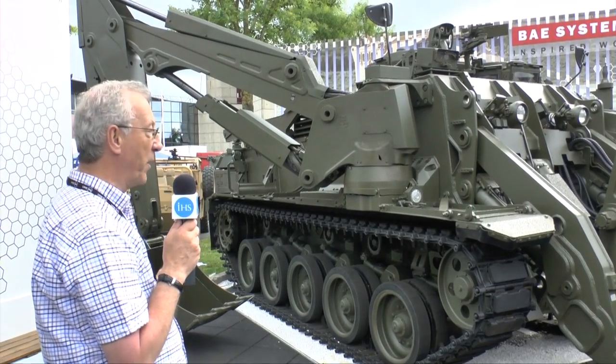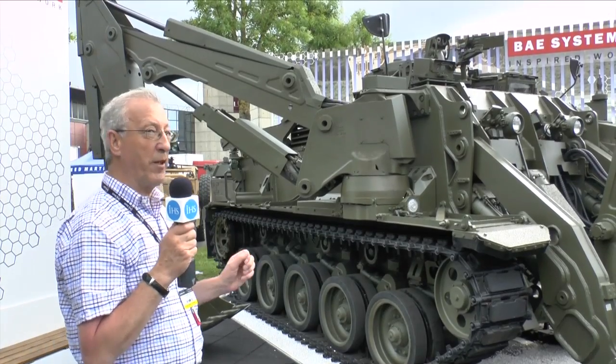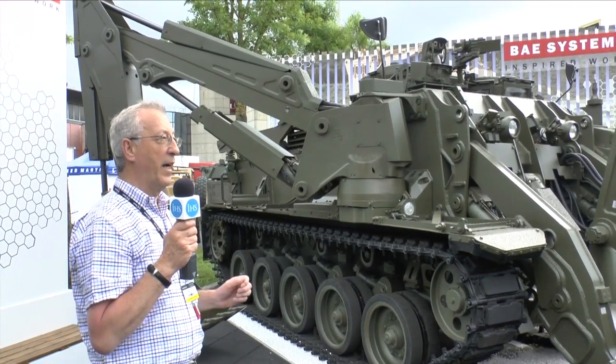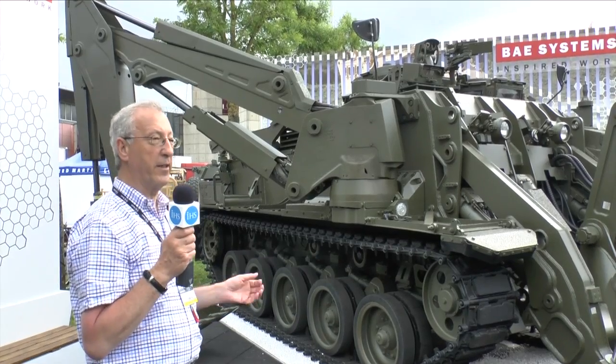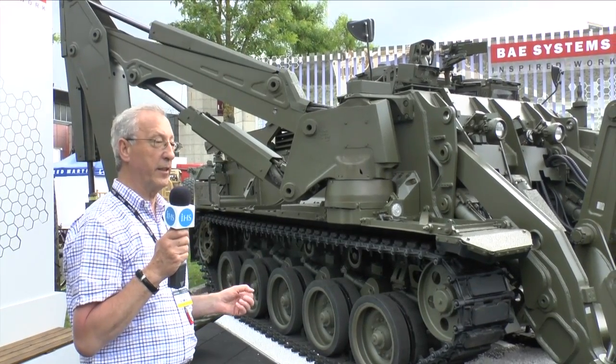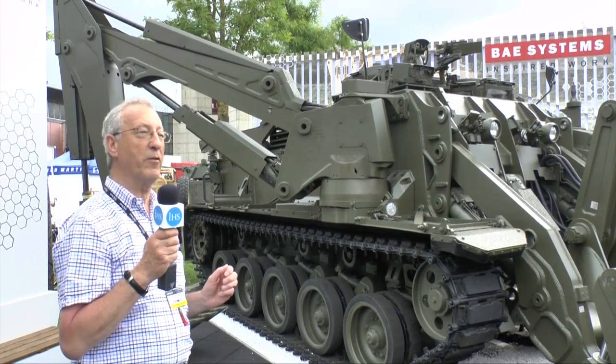This can also be quickly replaced by other equipment such as pincers. This vehicle is normally operated by a crew of two and has been designed for worldwide deployment. It has an air conditioning system and an NBC system.